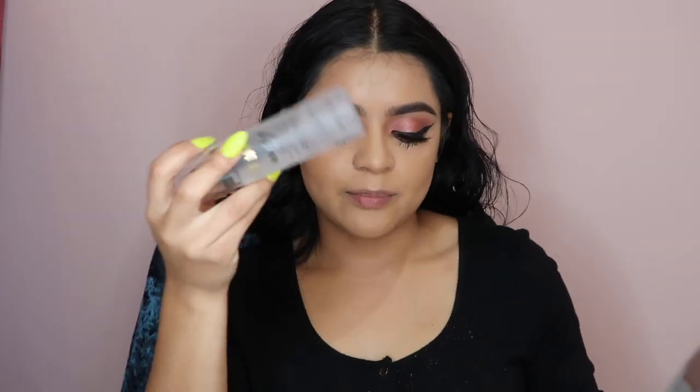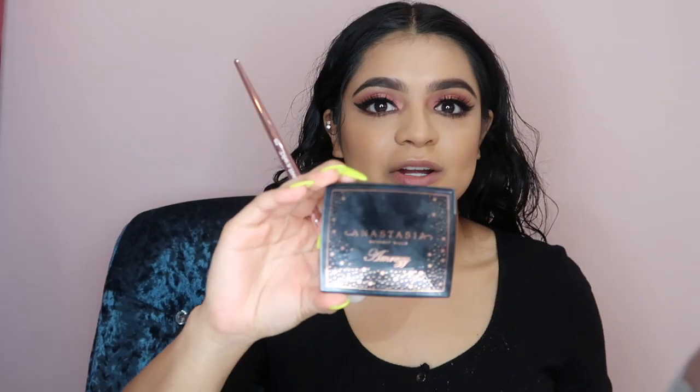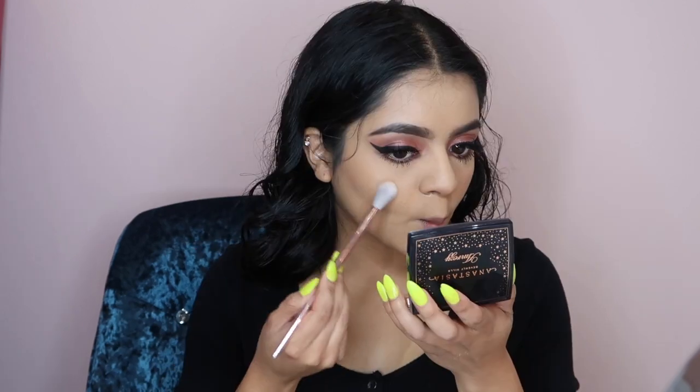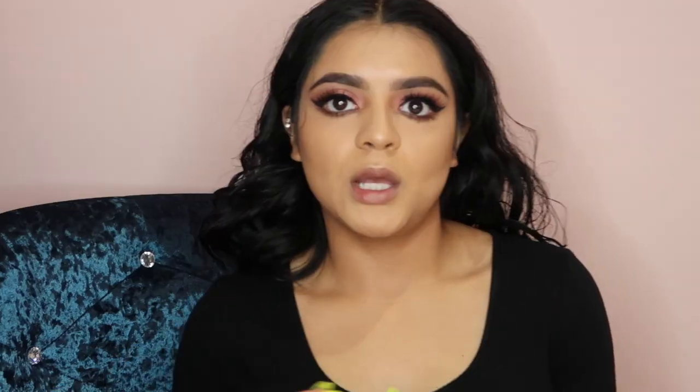Usually when I finish baking I go in with my eyebrows using the Gimme Brow from Benefit. Now I'm gonna set my face — before I put the highlight I always set my face, and I even set after the highlight too. I've used Milani Make It Last and I purchased this at Target. I'm using the Anastasia highlight from Amreezy — I love this highlight, it's currently my favorite because it just makes you glow, and who doesn't like glowing?